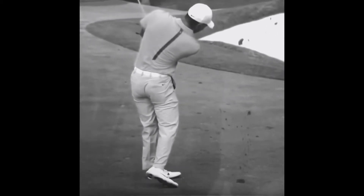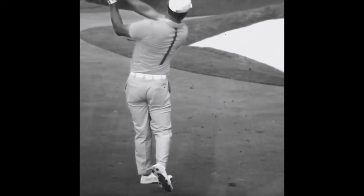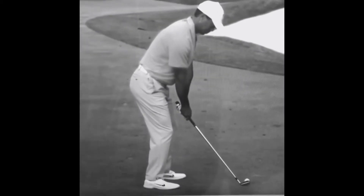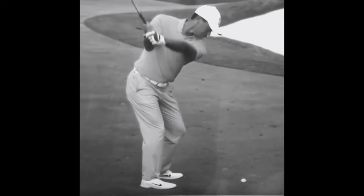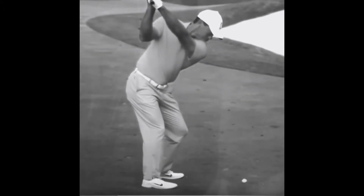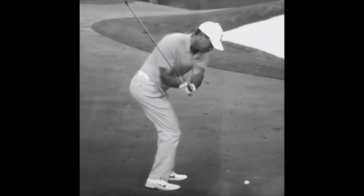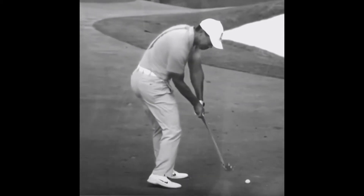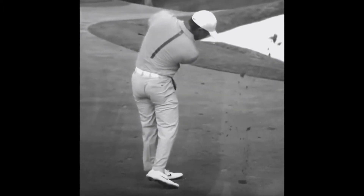His lower body is also very stable at the top, and the left wrist is flat. It's really important that if the left wrist is nice and flat, we're going to be able to control a much squarer club face at the top of the backswing. The right arm also sits directly under the shaft, and these are all good signs of keeping the club face square and maintaining a good swing plane.